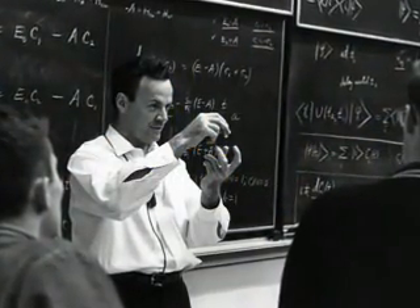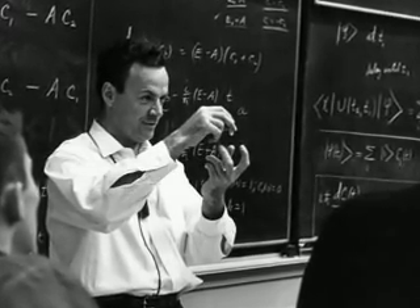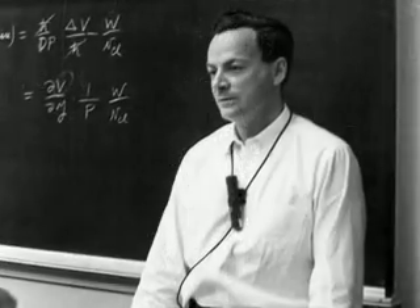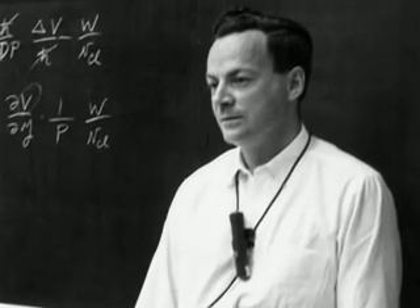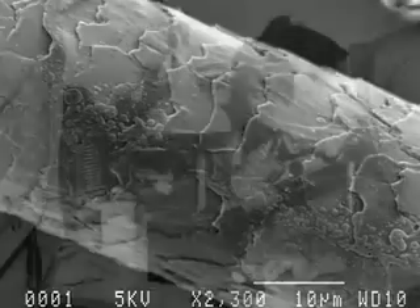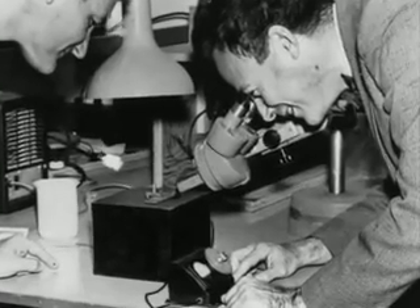In December 1959, five years before he was to get his Nobel Prize, Richard Feynman gave a talk at Caltech entitled 'There's Plenty of Room at the Bottom.' The talk is often cited as the beginnings of nanoscience, the study and manipulation of matter at the scale of nanometers — one billionth of a meter, or 100,000 times less than the thickness of a human hair — or as Feynman put it, a staggeringly small world that is down below.